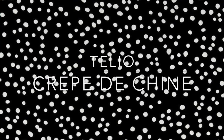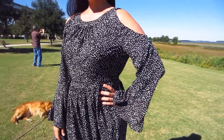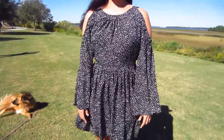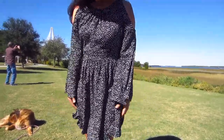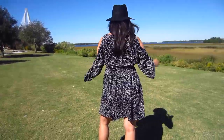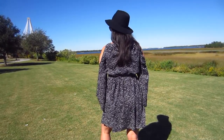I made mine out of a Tellio Missora crepe de chine print that I scored at Fabric.com for just $6 a yard. Tellio has so many crepe de chine prints, but I wanted something with an all-over, random print so that the style lines of the dress wouldn't distract or break up the print too much. Crepe de chine is a very lightweight fabric that can be translucent. I didn't line my dress, but it's not see-through — it just lets a little light through.